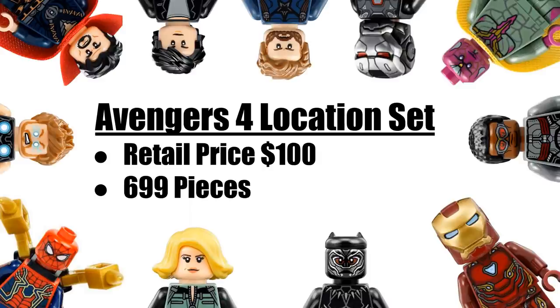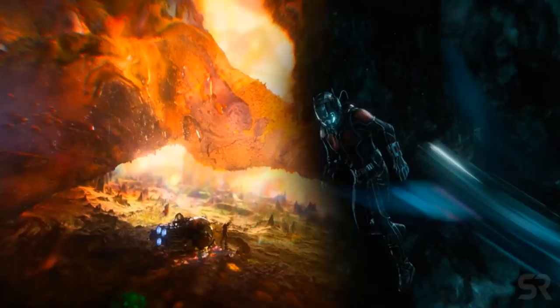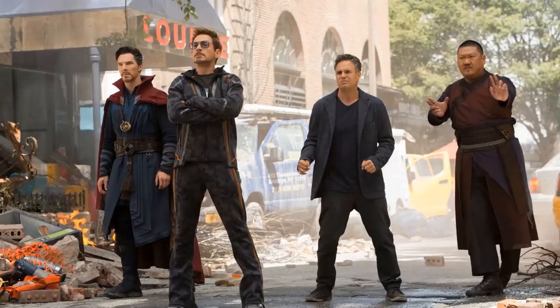Finally, we're getting an Avengers 4 location set with a retail price of $100 and 699 pieces. One thought is it could be a Quantum Realm set, since the Avengers are likely going to be visiting the Quantum Realm, so we could get a quantum city build. Another idea is the Avengers in New York — most Avengers movies have featured some kind of battle in New York, though Age of Ultron mostly had the battle at Stark Tower.